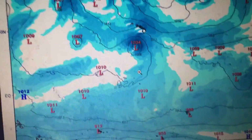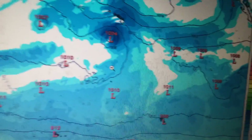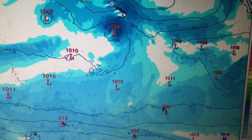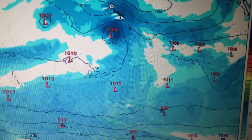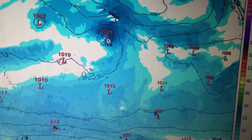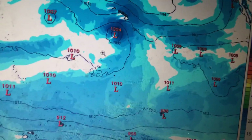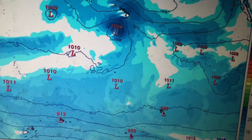The European 0Z run is not out, so I obviously cannot show you. But here's what I can see happening: if the LLC forms where I think it is, then I think the system isn't a Oahu or Kauai threat. Even where I think it's forming, I still think the system will barely miss Hawaii. However, if the CPHC position is correct, I think the system will probably come nowhere near Hawaii.